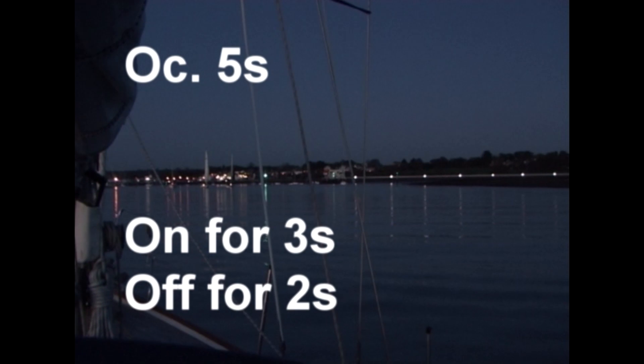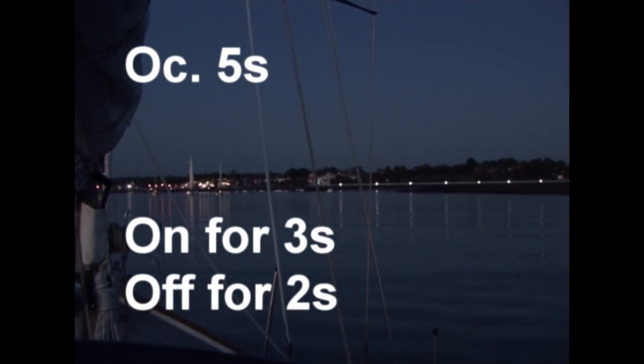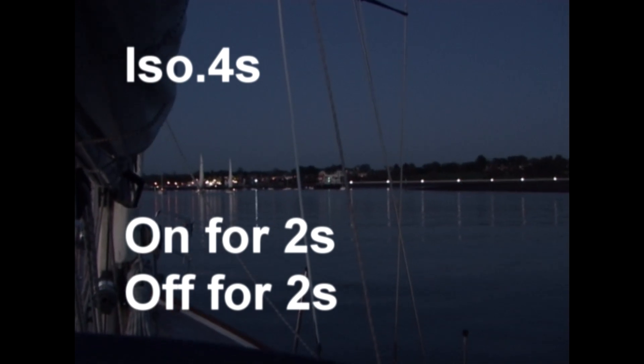So that's a long flash. If the light configuration was listed as occulting, we'd know that the light was going to be on more than it was off. So if the sequence was every five seconds, the light would probably be on for three seconds and off for two seconds. When we have an isophased light — on as much as it's off — if the sequence lasts four seconds, we can expect the light to be on for two seconds and off for two seconds.